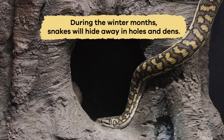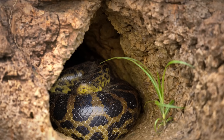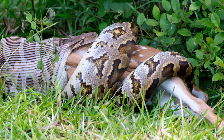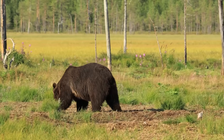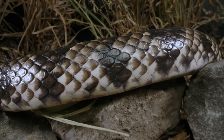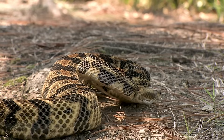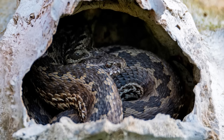During the winter months, snakes will hide away in holes and dens, but they do not hibernate. Instead, they enter a state of rest called brumation. Before brumation occurs, they must eat more than usual to keep themselves alive during winter, just like bears. During brumation, snakes will remain still and slow down their metabolism — the chemical reactions that change food into energy. Some species, like timber rattlesnakes, will share a den and huddle together for warmth.